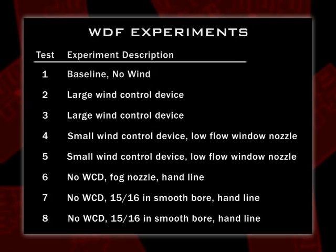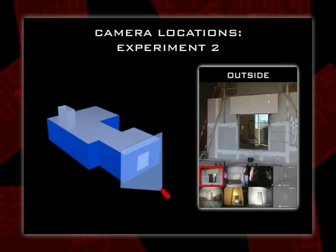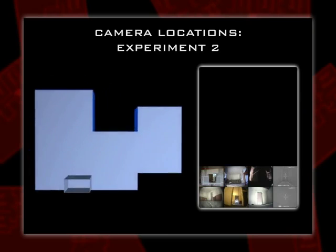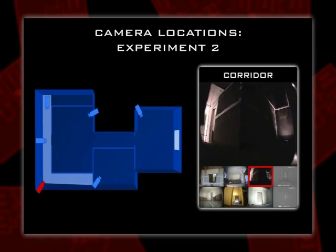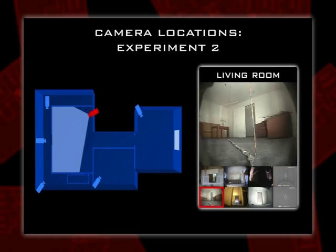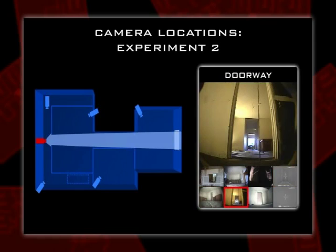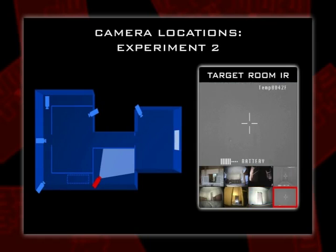One thought was: what if you had a fog nozzle from the floor below and shot it straight in the air so it would go across the window? Would enough water droplets get blown in the window to have some impact? Other tests looked at a smoothbore actually introduced into the room, bouncing off the ceiling and becoming a large de facto sprinkler. We have eight different cameras in each test setup, including an IR camera in the corridor, and two cameras — an IR camera and a video camera — co-located in the target room.